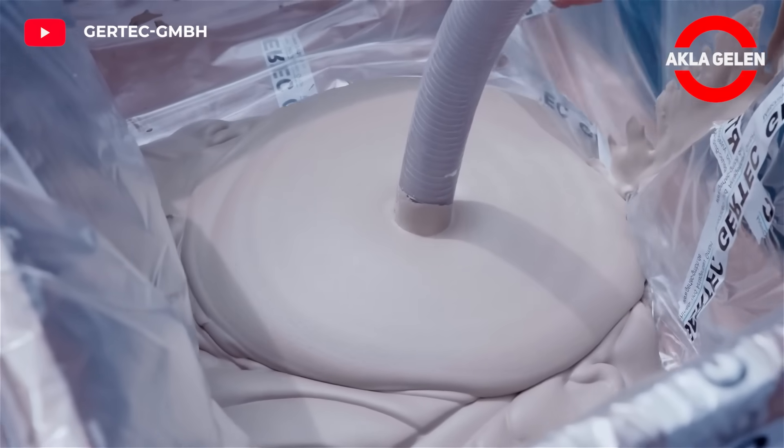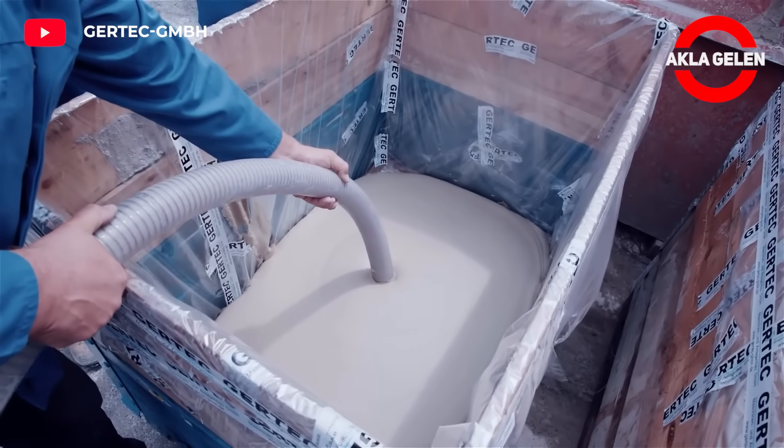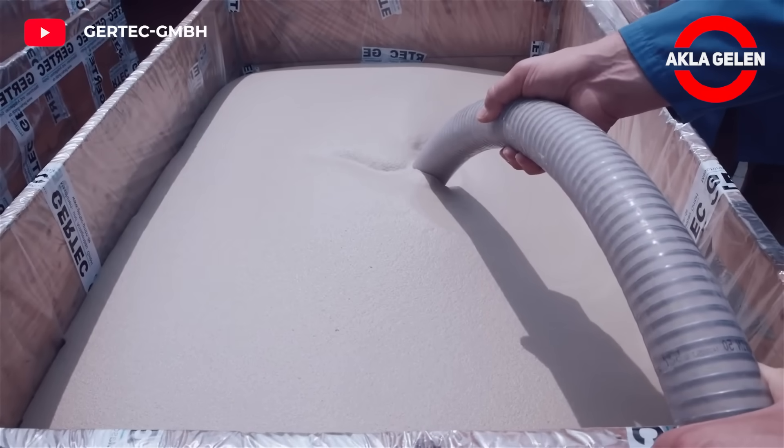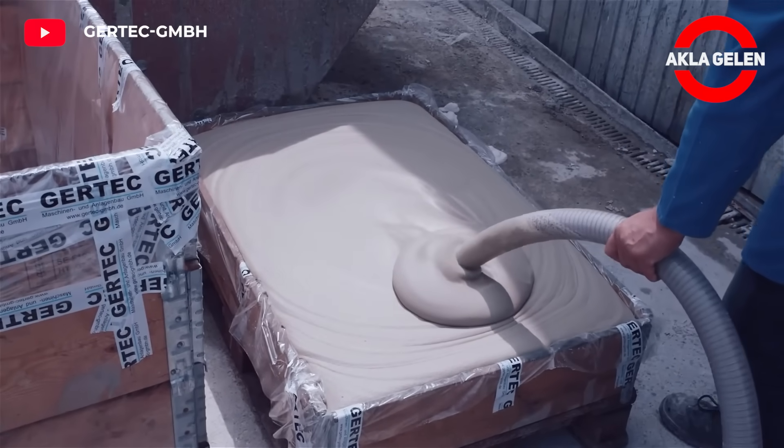In this way, it reduces transportation and placement costs and reduces the structural load of buildings. Foamed concrete can be applied quickly and easily, which shortens the construction period.